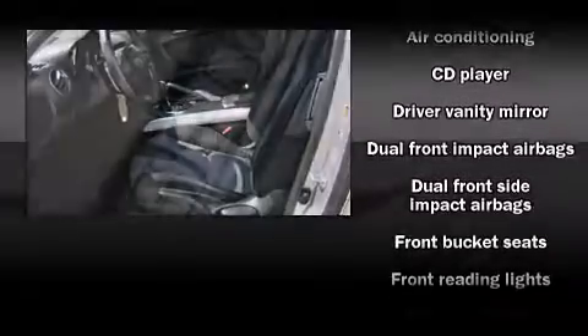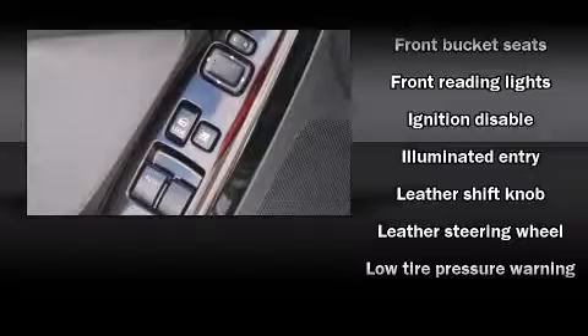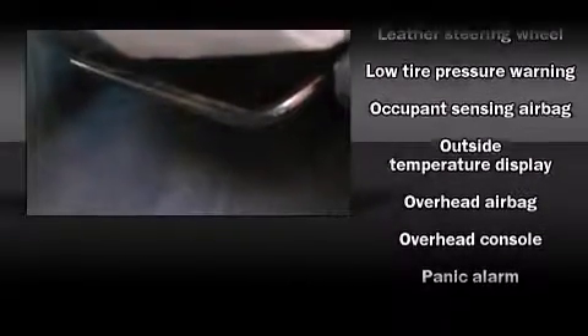Enjoy your favorite music via the stereo system, which includes a CD player with AM-FM radio, steering wheel mounted audio controls, and six speakers providing excellent sound throughout the cabin.